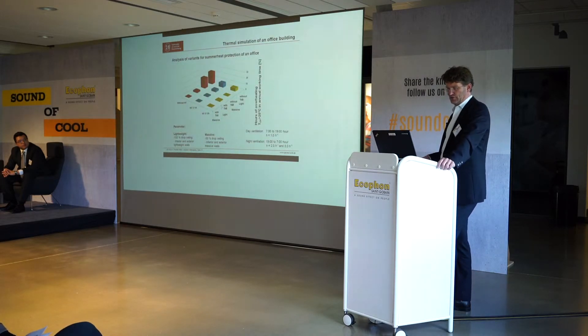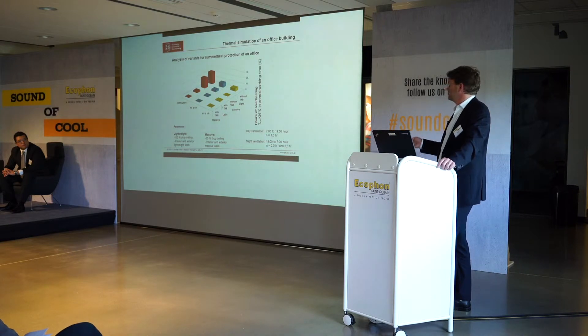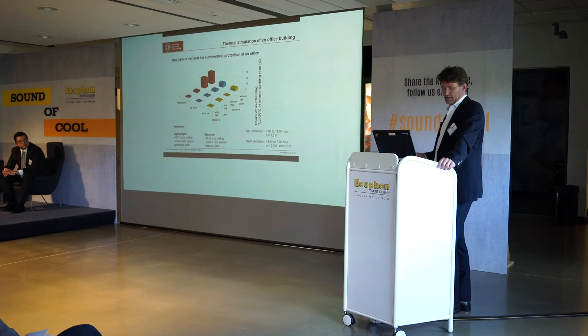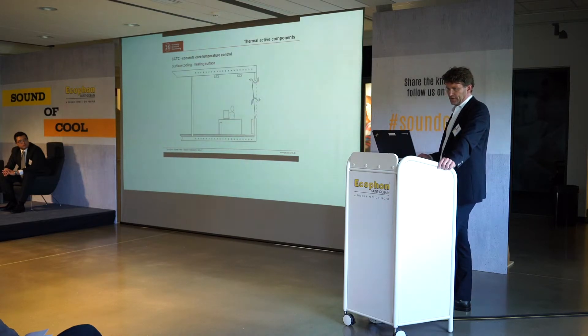We also performed simulations, which I'll show briefly. For a new building at our university, the question was: heavy or light construction, with or without PCM? The simulation compares with PCM and without PCM, and also different night ventilation rates — a ratio of five, a ratio of two, or no night ventilation. When PCM is used, it is not necessary to have night ventilation to achieve good thermal comfort inside. Without PCM, night ventilation is necessary to stay in a comfortable zone and avoid overheating. The balance threshold here is about 26 degrees Celsius.